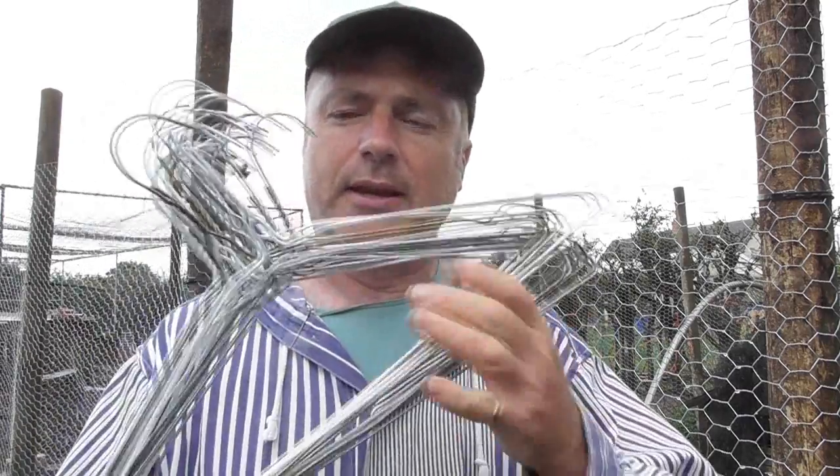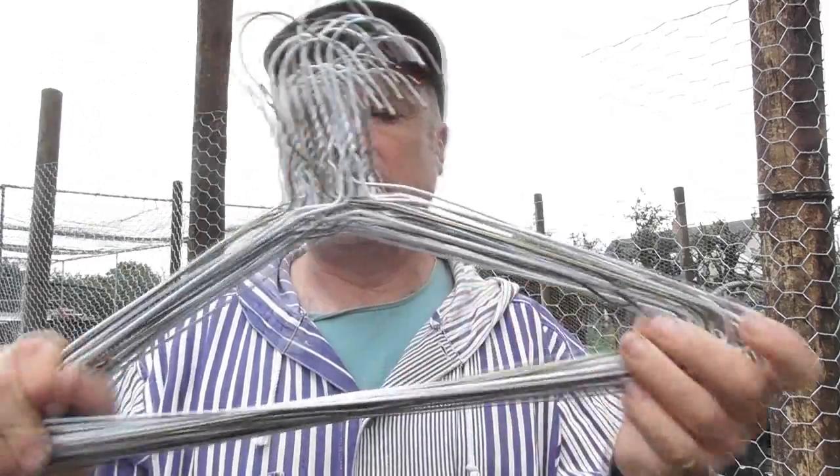The netting needs to be pegged down around the edges to make sure that the foxes can't get under the wire netting. In our usual style of looking to use something that we've already got rather than going out and buying it, we're going to make the pegs out of these coat hangers, of which we have a huge number. So this is our next job.